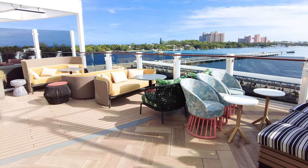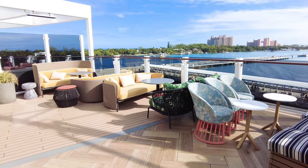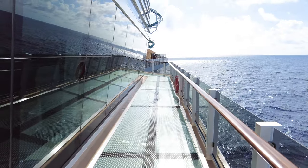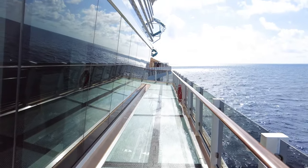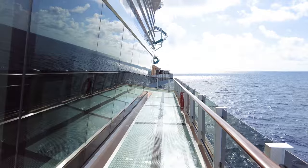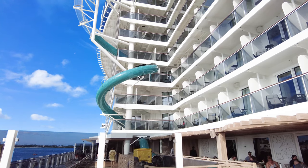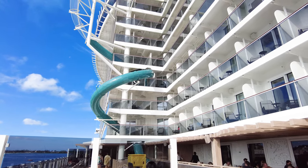Ocean Boulevard features some great spots to relax, take in a drink at an outdoor bar, or even experience the thrilling ocean walk glass floor area. Make sure to stop by Ocean Boulevard during sunset and sunrise for beautiful views during your cruise. This area also makes for the perfect spot for a great photo from your Norwegian Viva vacation.